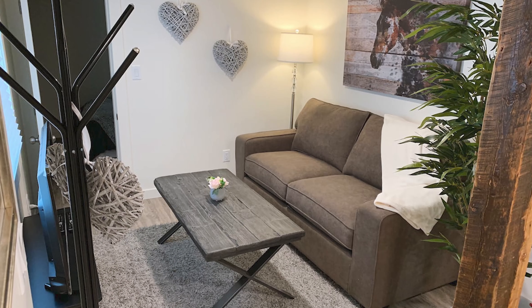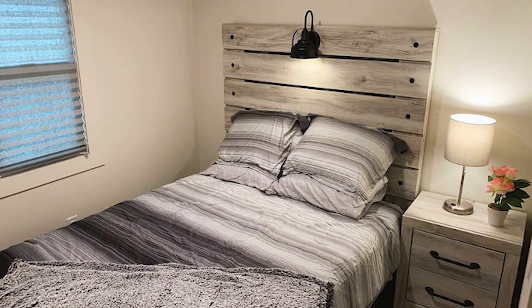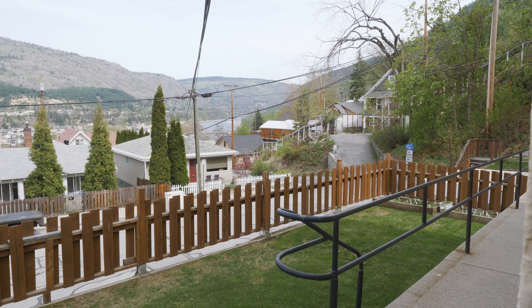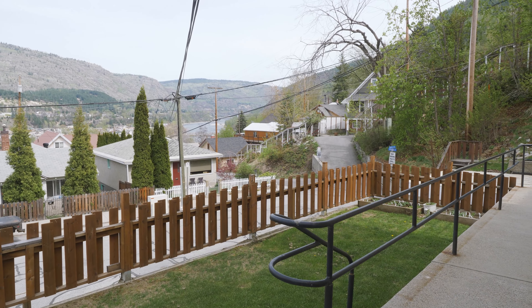This incredible fourplex features two two-bedroom units, two one-bedroom units, one of which has been beautifully renovated. Plus, it has two yard spaces for the tenants in the back and the front, walking distance to downtown, and it brings in over $30,000 a year in rental income.